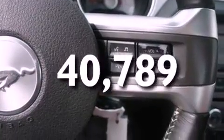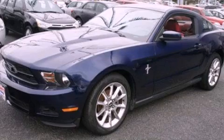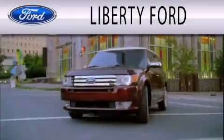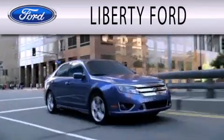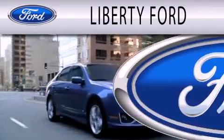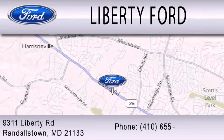Contact us today and schedule your opportunity to see this vehicle in person. Liberty Ford is dedicated to doing everything possible to ensure that the experience you have selecting your next vehicle is as pleasant as possible. We're located at 9311 Liberty Road in Randallstown.